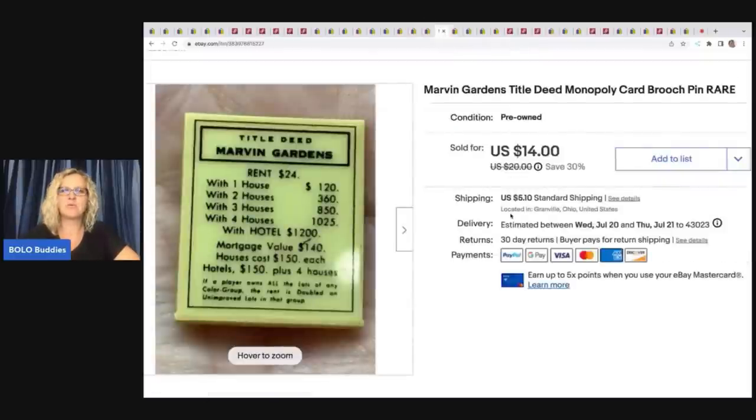This is a fun little brooch — it's a Marvin Gardens title deed Monopoly card brooch. I could not find any others like it, so I did put 'rare' in the title. I got this in my bulk buy and sold it for $14 plus shipping.